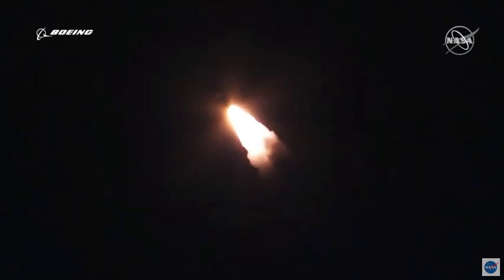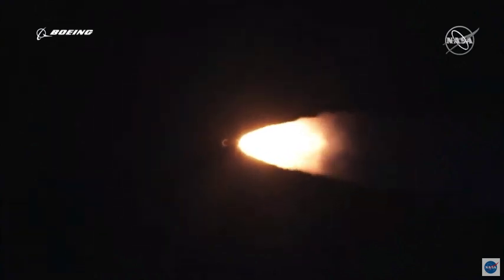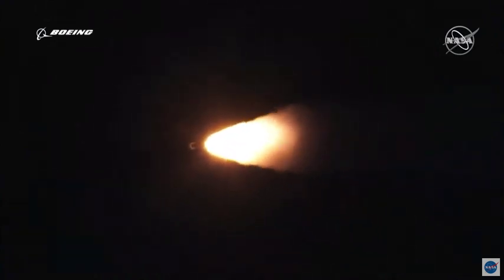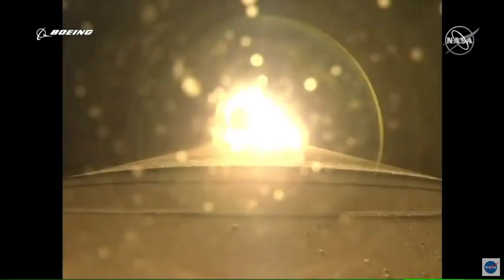Vehicle now throttling up, engine response looks good — continue to see good chamber pressure on both SRBs. One minute 20 seconds into flight. Body rate responses on the vehicle look good. One minute 30 seconds in, standing by for SRB burnout. We have burnout on both solid rocket boosters. Atlas will hold onto the SRBs for an additional 48 seconds prior to jettison. RD-180 has gone back up to full thrust as expected — engine response looks good.